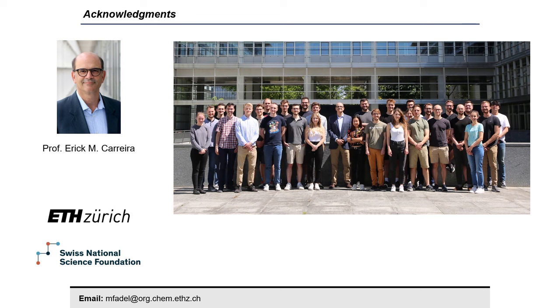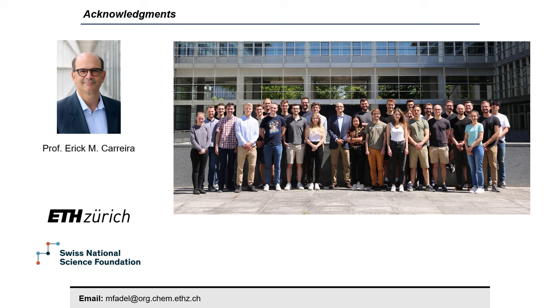I would like to thank Professor Carrera and the whole Carrera Group for making this project possible, as well as ETH Zurich and the SNSF for funding. Thank you, Alicia, for hosting me, and thanks to all for watching. Thank you to Marlena for the spotlight on the synthesis of pedrolite. If you would like to learn more, please visit the Carrera Group's recent publication in JACS. If you enjoyed this episode and would like to support our podcast, please consider subscribing to us on YouTube or following us on Twitter. Thanks again for joining us, and we hope to see you next time.